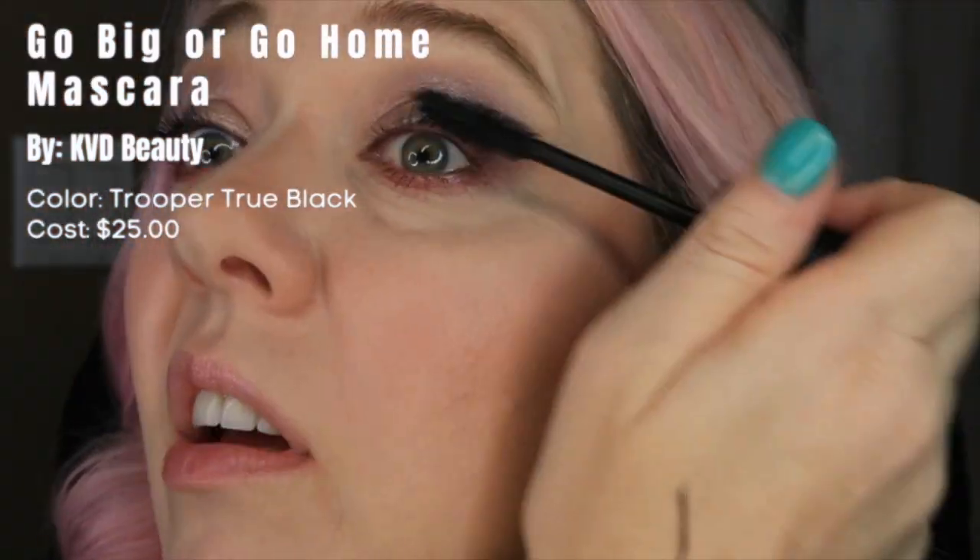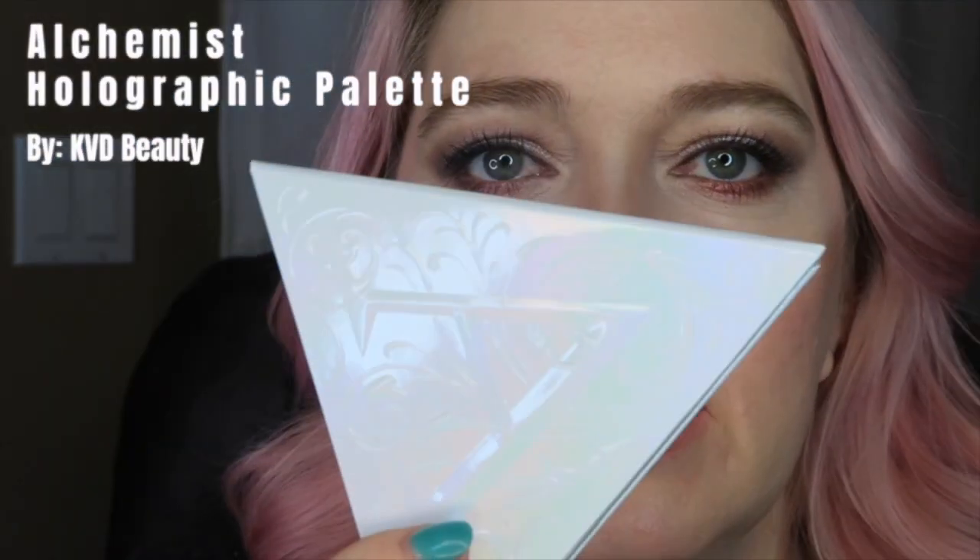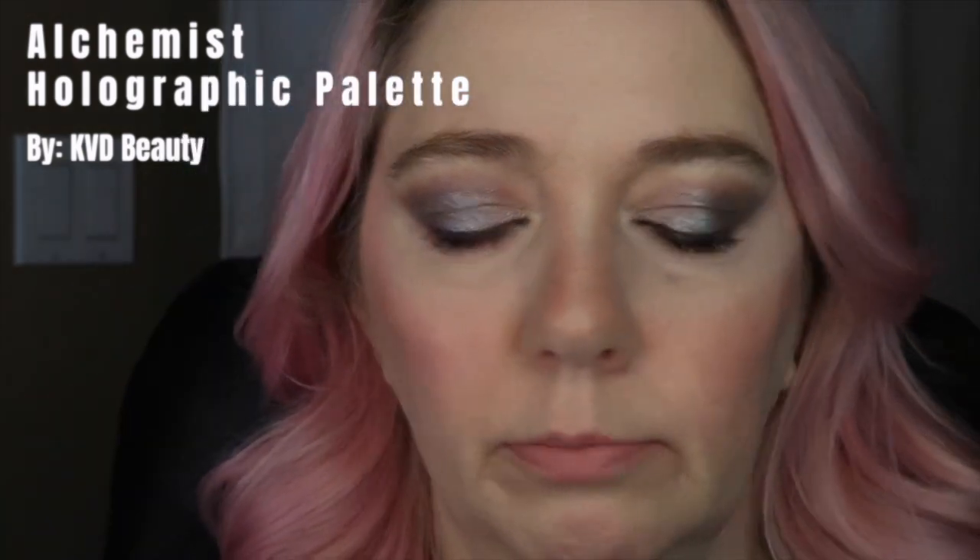This mascara I've been using like crazy — it's the KVD Go Big or Go Home mascara. Then let's add some highlighter. This is KVD's Hydrographic palette — super shiny. We have a green, blue, violet, and pink. I'm going with the pink. I've never contoured my nose like this — I feel like my nose is sticking out even more now.